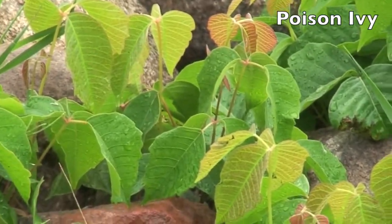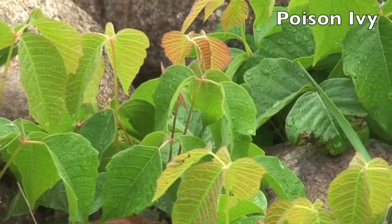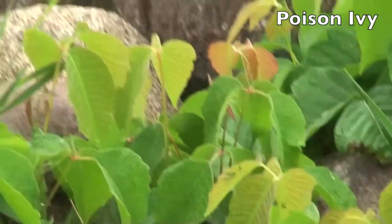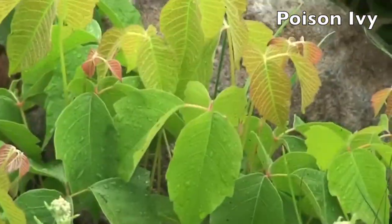If you get it on your pants or your shoes — where I get it from a lot is my dog, because my dog will run through the edge of the forest, and then she wants to get hugs and kisses that night, and then the next thing I know I've got it on my face.